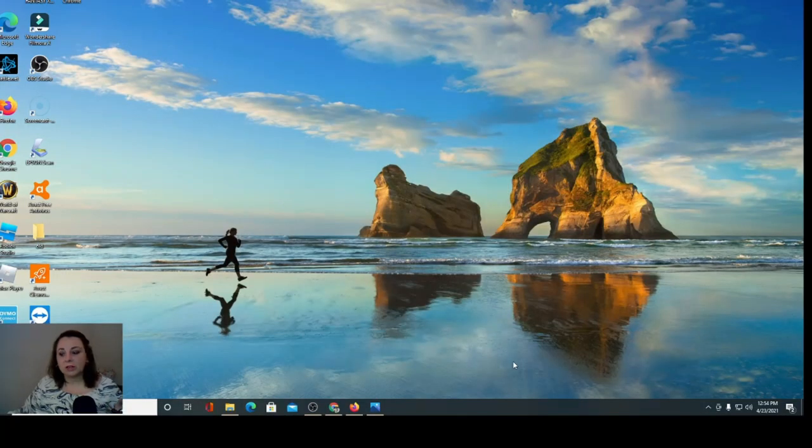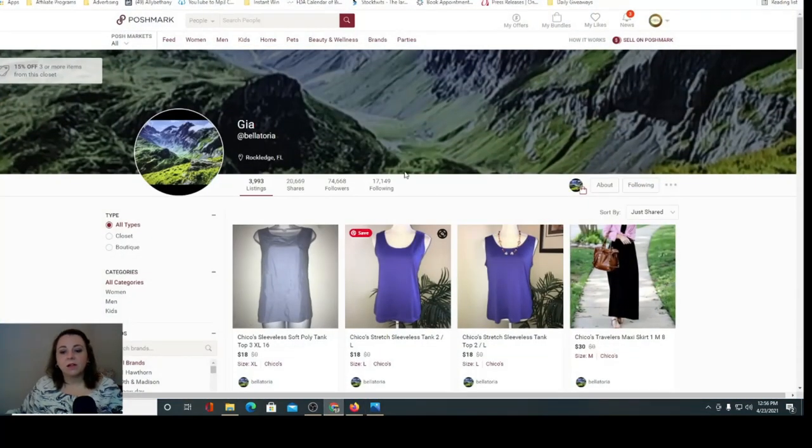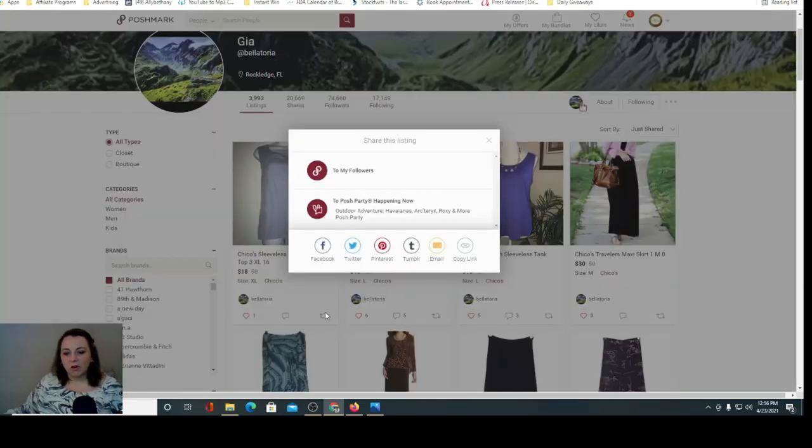All right, so I'm at my computer and we're going to look at the person that TubeBuddy chose as the comment winner. That was Miss Georgia Fane. She said, "Anthropologie brands, please. My Poshmark closet at Bellatoria." That's a pretty name — kind of reminds me of Twilight, like Bella and Victoria. And my name is Victoria too. So we're going to go check her closet out real quick.